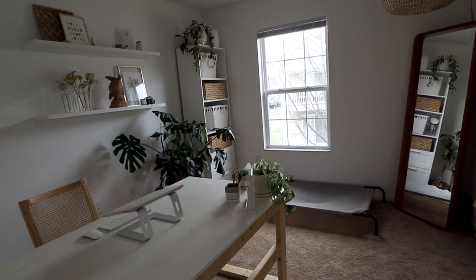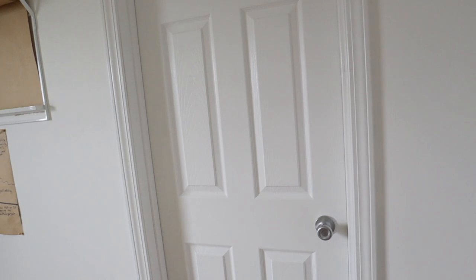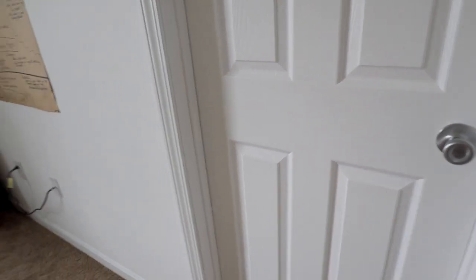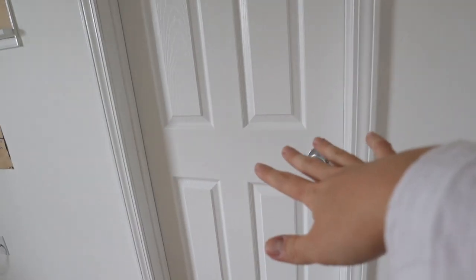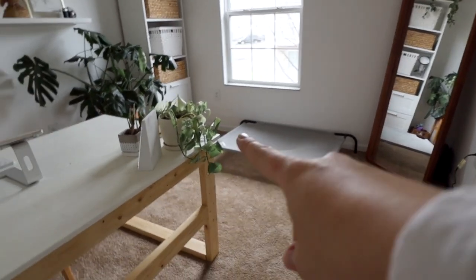I usually only turn this on in the evening when I'm in here getting ready or something. When you turn to the right, this door behind the door that I just came in is used for my closet, so this is where I keep all my clothes. I also keep some extra camera gear, studio lights, and filming gear in here — super handy to have right there. We have Ember's dog bed right here.